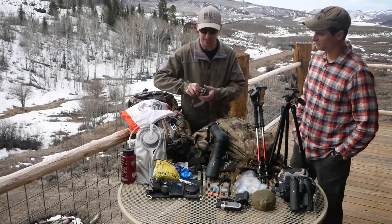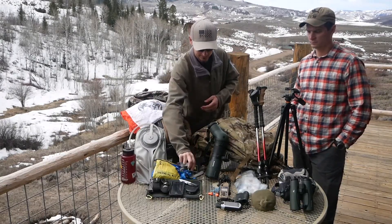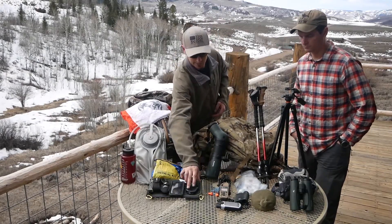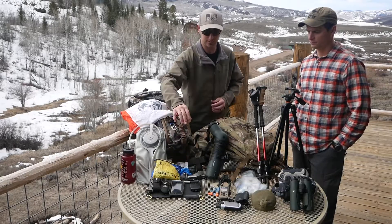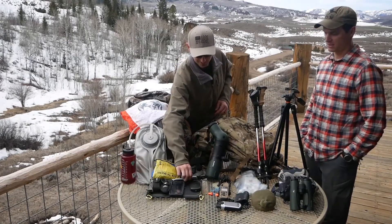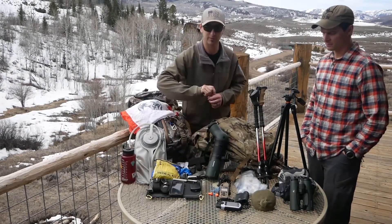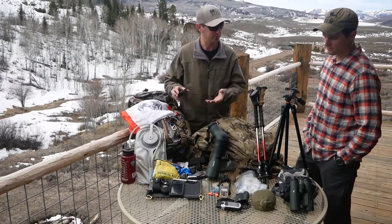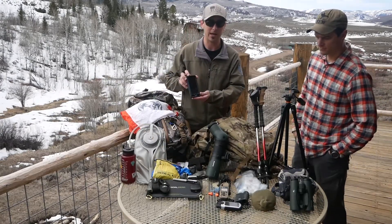I always carry a headlamp with a backup flashlight, as well as tons of extra batteries when I'm in the backcountry or just at camp. I also bring a Goal Zero, which is basically a solar panel — just backcountry power for the most part. Some other stuff: a Sharpie and a pen, a write-in-the-rain pen. So when you harvest that animal you can notch and sign your tags. I carry a Brunton compass for backcountry navigation, as well as Onyx maps on my phone.